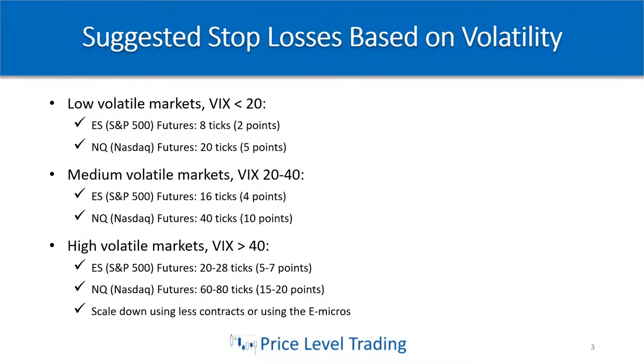First, let's talk about a big topic that always comes up. People ask us: where should my stop go and how big should it be? Those are two parts of the same question because you need to know how much you're risking. The stop loss placement is based on each specific trade — it's not always the same. Sometimes the risk could be more, sometimes it could be less. It just depends on what the market is doing. But typically, based on the VIX or the volatility, these are the sizes of stops that I personally use.